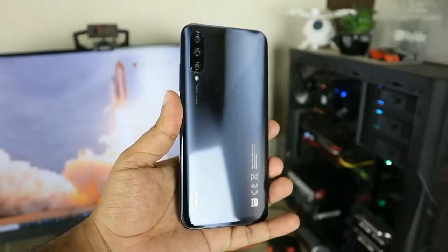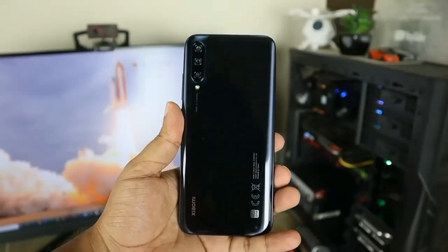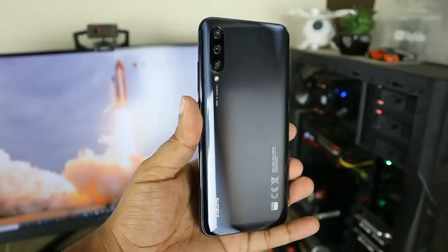In conclusion, the Xiaomi Mi 11 is an excellent smartphone with impressive features and specifications. If you're looking for a high-end phone, the Xiaomi Mi 11 is definitely worth considering.